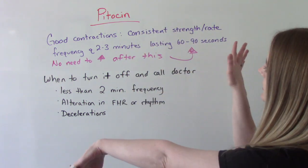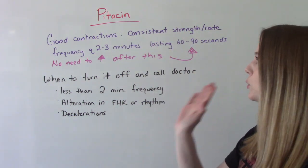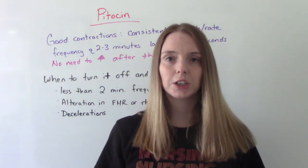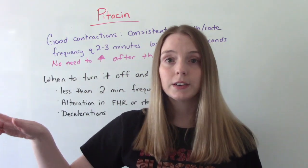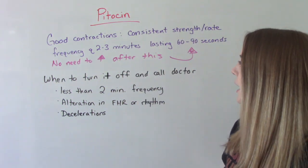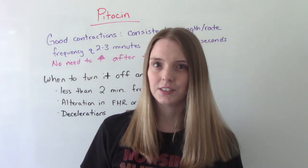Once mom reaches a good contraction pattern — occurring every 2–3 minutes and lasting 60–90 seconds — you don't need to alter the Pitocin. If you start them on the bare minimum and it achieves that great contraction pattern, that's it. You don't need to increase the dosage anymore. Once you get them into a good pattern, don't increase it — that would actually be a dangerous thing to do.